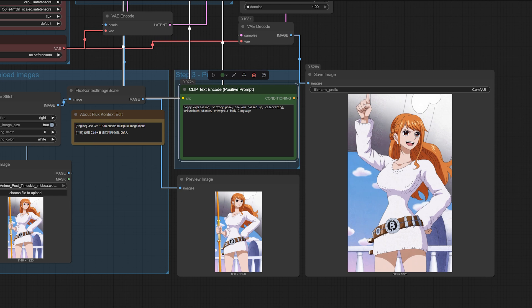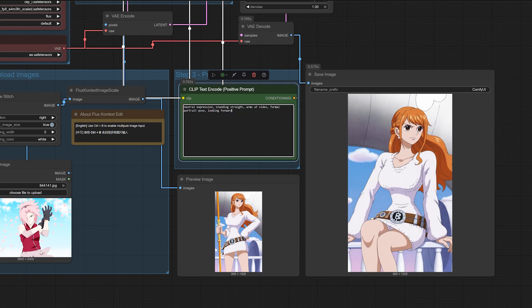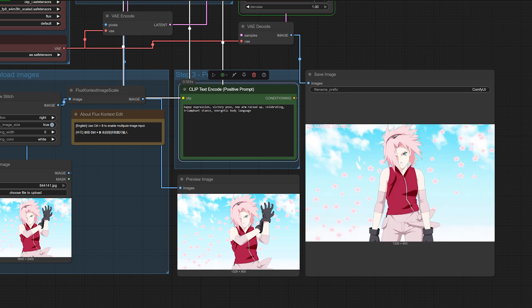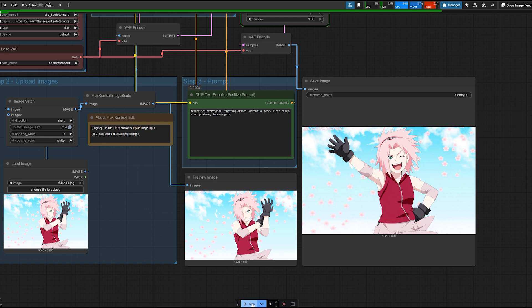Here's how this works. I've selected characters that everyone recognises: Bulma from Dragon Ball, Mikasa from Attack on Titan, Nami from One Piece, the legendary Lara Croft, and the artistic icon Frida Kahlo. Each character faces four scenarios: a neutral formal pose, a happy celebratory stance, a determined combat position, and a relaxed casual sitting pose. What makes this test fascinating is that we're not just changing facial expressions — we're asking these AI models to understand the character's essence while completely transforming their body language and emotional state. It's like asking an artist to paint the same person in four different moods and situations while keeping them absolutely recognisable.